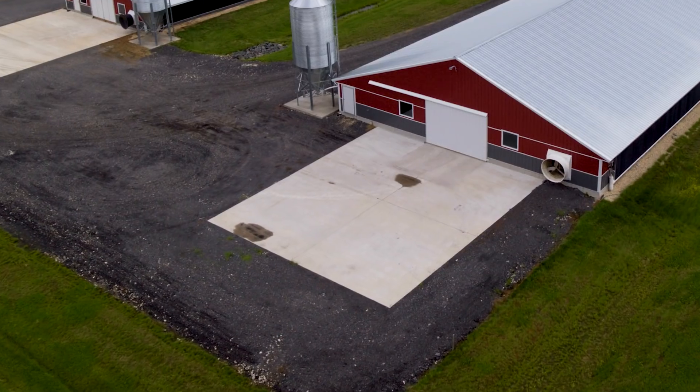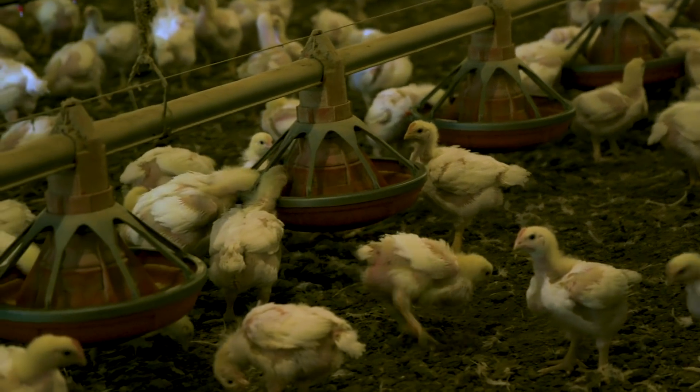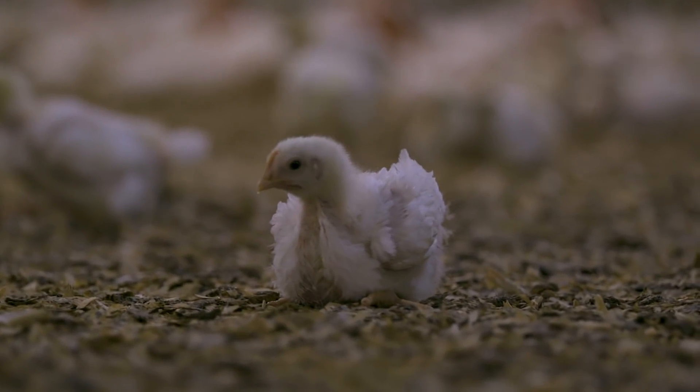At the end of each chicken house we have a little area called a heavy use area where any type of debris can collect, and then we can push it back into the chicken house and compost it. It's important for us to actually recycle the litter that's generated in the poultry houses. It is a natural organic fertilizer that can be used, so it's a commodity that has value.